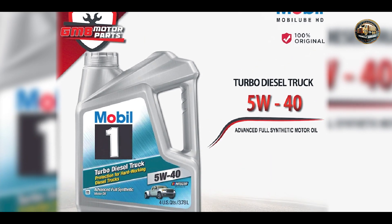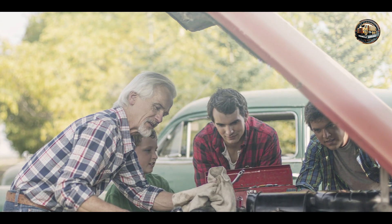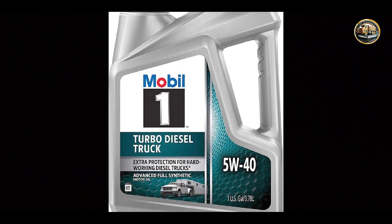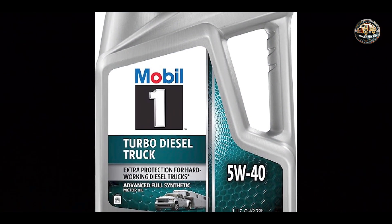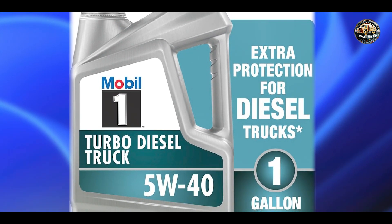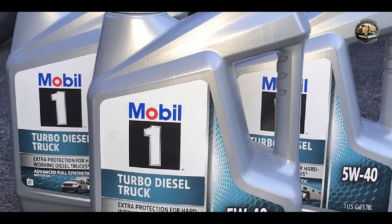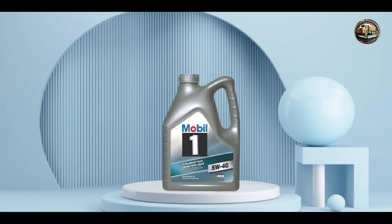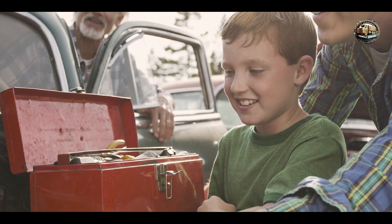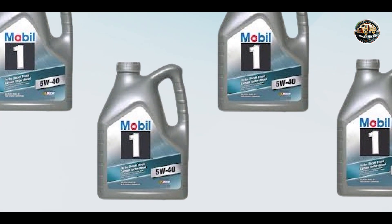Drivers love Mobil One Turbo Diesel Truck 5W-40 for its superior engine protection and performance. Whether you're hauling heavy loads or towing a trailer, this oil delivers maximum power and efficiency, ensuring smooth operation and extended engine life. Plus, its synthetic formulation offers improved fuel economy and reduced emissions, making it an eco-friendly choice. It's easy to use and compatible with all diesel engines requiring a 5W-40 viscosity oil. Its pour point depressants ensure easy cold weather starts, while its anti-wear additives provide long-lasting protection.